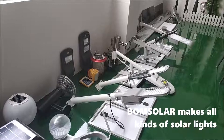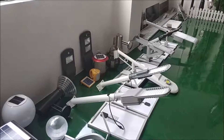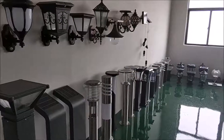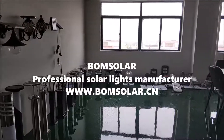Bonesola makes all kinds of solar lights. Bonesola, professional solar lights manufacturer.